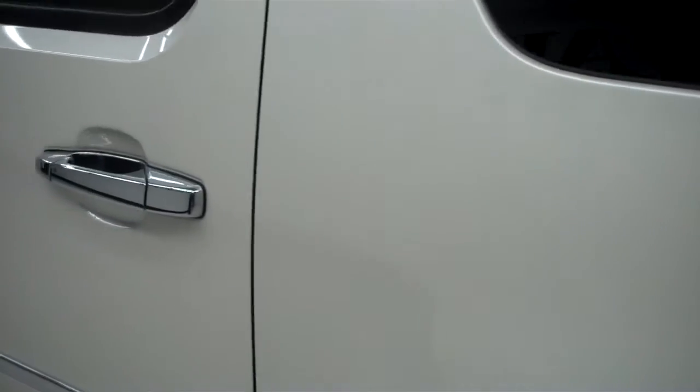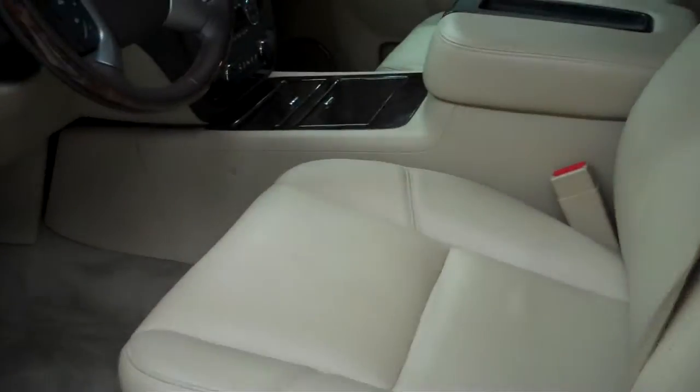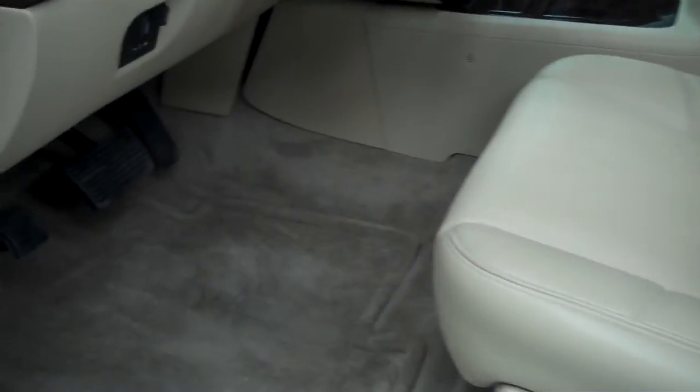This side paint is just as clean and reflective as the other side. No dings or dents over here. In the interior you get the tan interior with tan leather seats which are very clean. No rips or tears. These are power seats and they are heated.